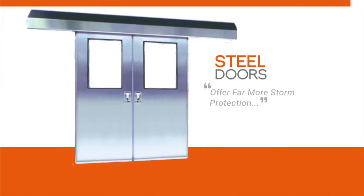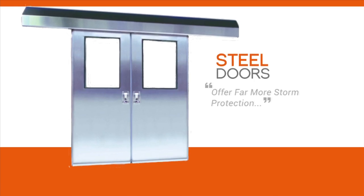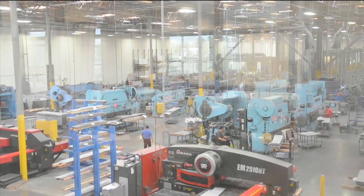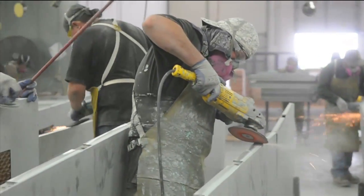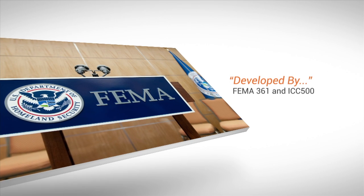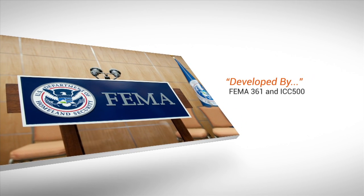Not only do steel doors provide far more protection than their wood, aluminum, and fiberglass counterparts — steel is also the only material to have been designed, tested, and certified for the tornado shelter and safe room construction guidelines developed by FEMA 361 and ICC 500.